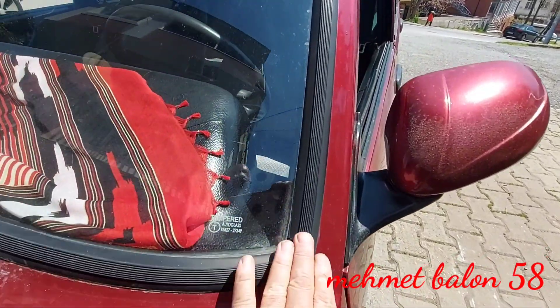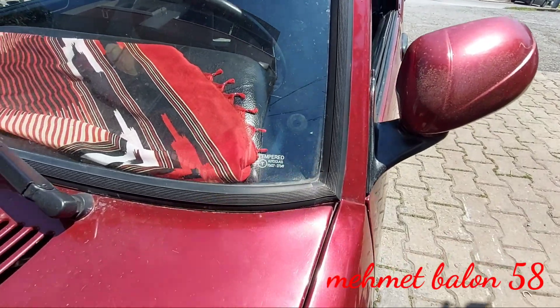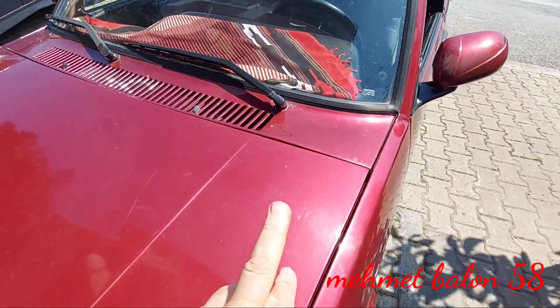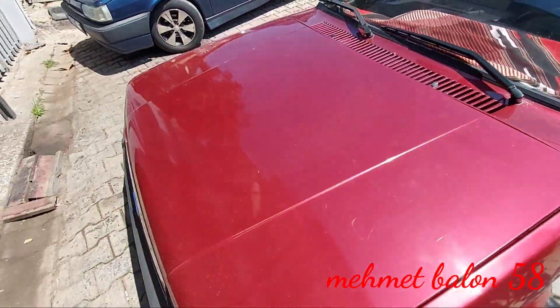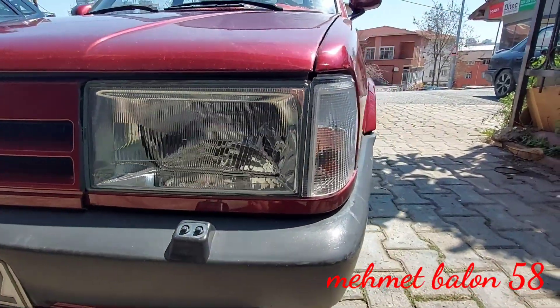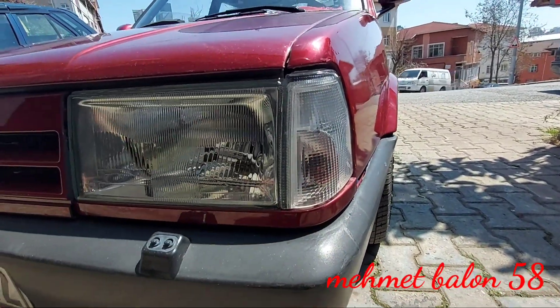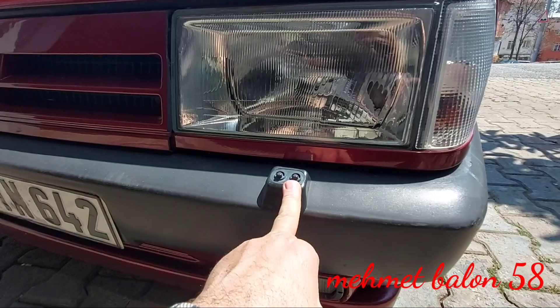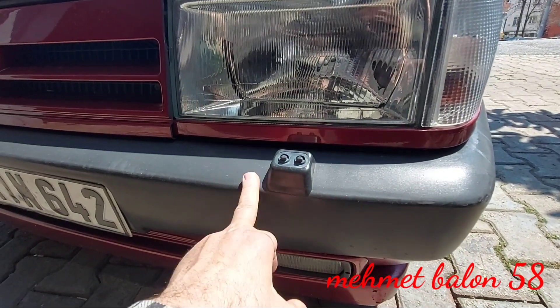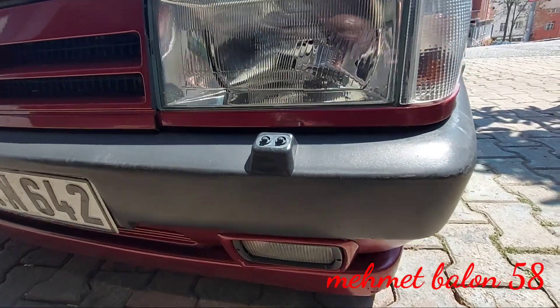Cam fitillerimiz gördüğünüz gibi o dönemin şekli böyle; şimdi silikonla yapıştırıyorlar ama eskiden böyle fitiller vardı. Ön kaputumuz önden yukarıya doğru açılıyor, menteşeleri ön tarafta. Ön farlarımız helojen farlar. Yanlarda sinyallerimiz var, içi turuncu, gene helojen.